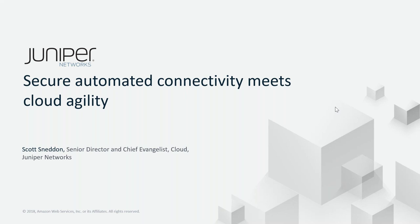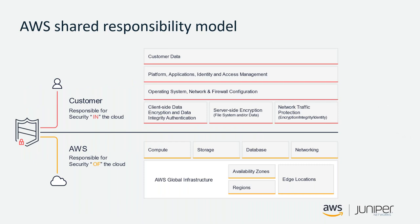As we work with more customers on their cloud journey, more and more are taking advantage of AWS. Juniper has a lot of tools in our portfolio around connectivity, routing, switching, and firewalling. What we're offering here in the AWS Marketplace for Transit VPC is our virtual firewall. First, I want to go back to something Prateek mentioned earlier — the AWS shared responsibility model.